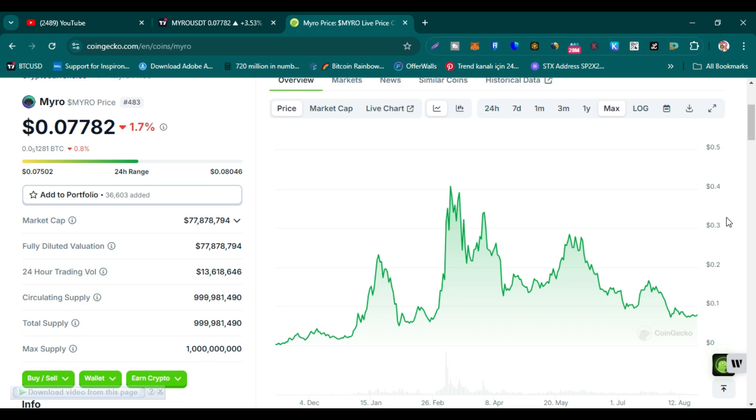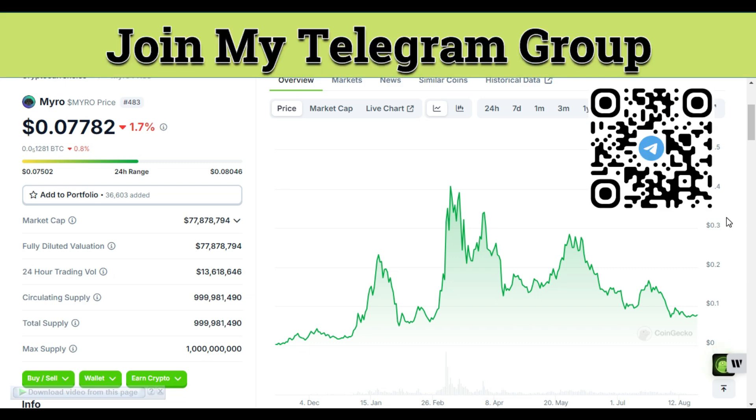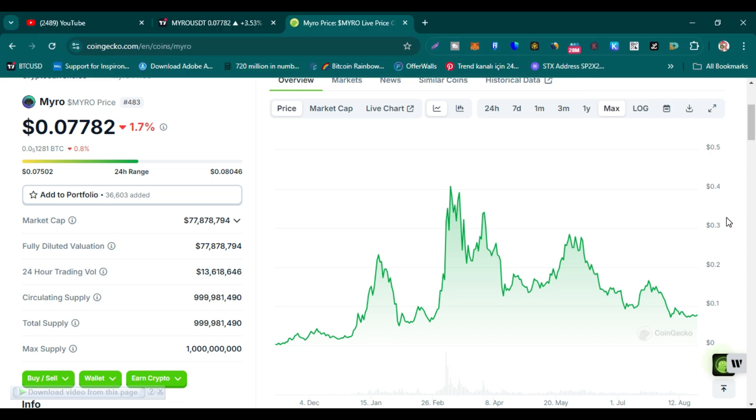If you want to hire me as your portfolio manager, you can contact me on my Telegram. You can join my Telegram free signal group — the link is in this video's comment section and description. If you want to earn the top 5 cryptocurrency free airdrops, those links are also in the comment section and description. Let's dive straight into the content.